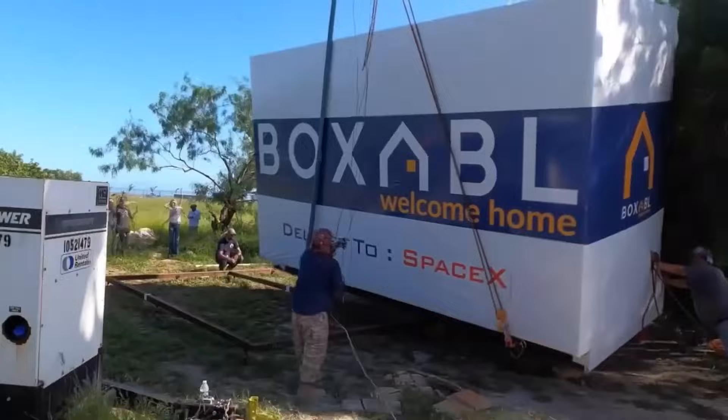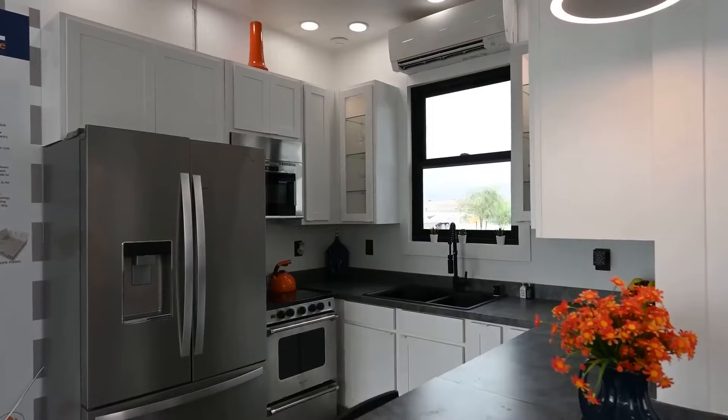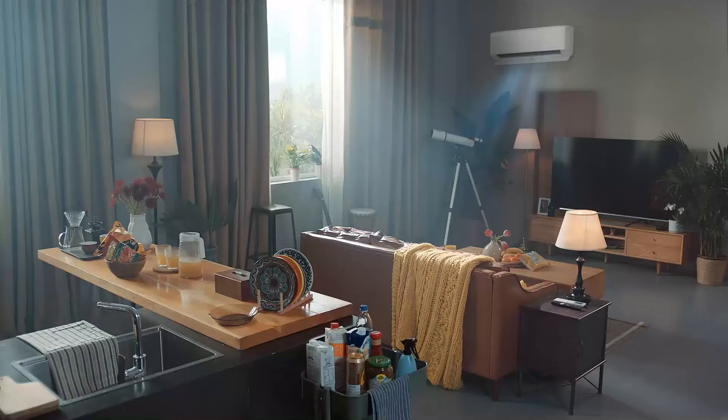It's environmentally friendly and energy efficient. This makeshift house has five rooms including a kitchen, a bathroom, a living room, a bedroom, and a media room.